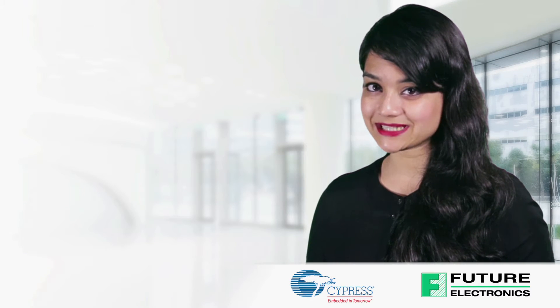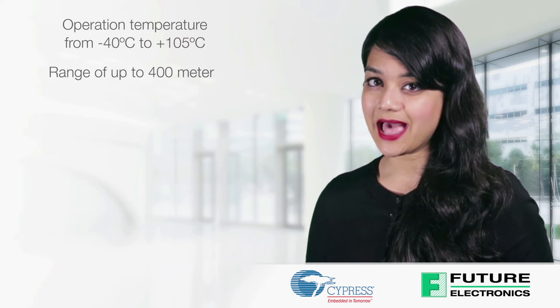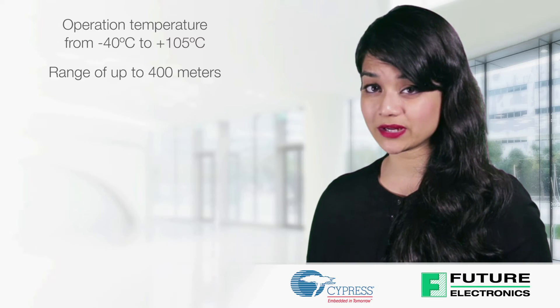The EasyBLE XTXR module provides extended industrial temperature operation from minus 40 degrees Celsius to 105 degrees Celsius, and an extended communication range of 400 meters.